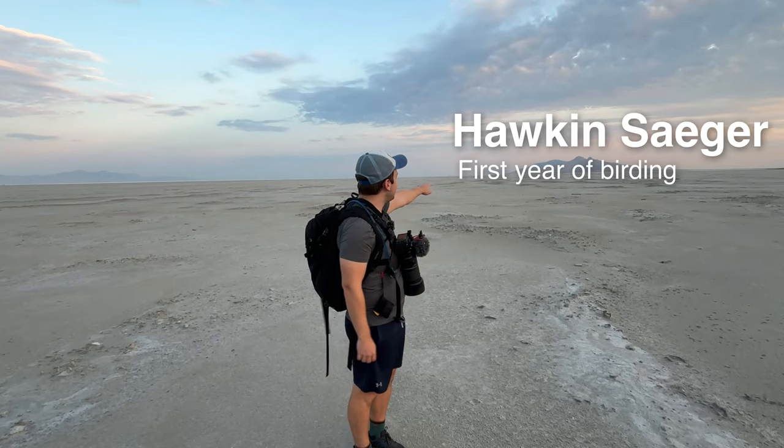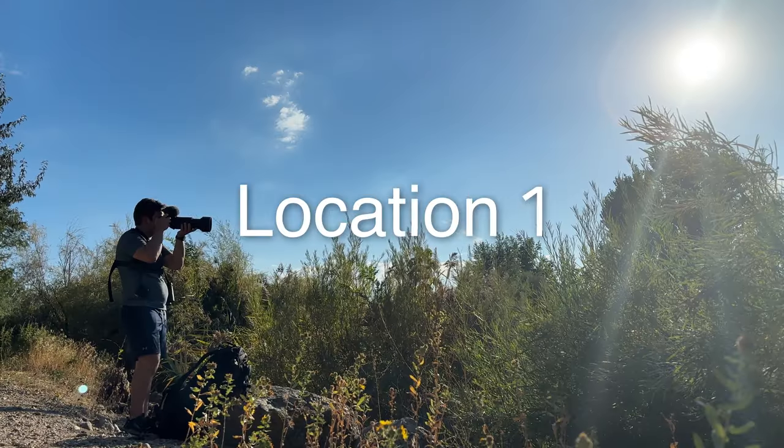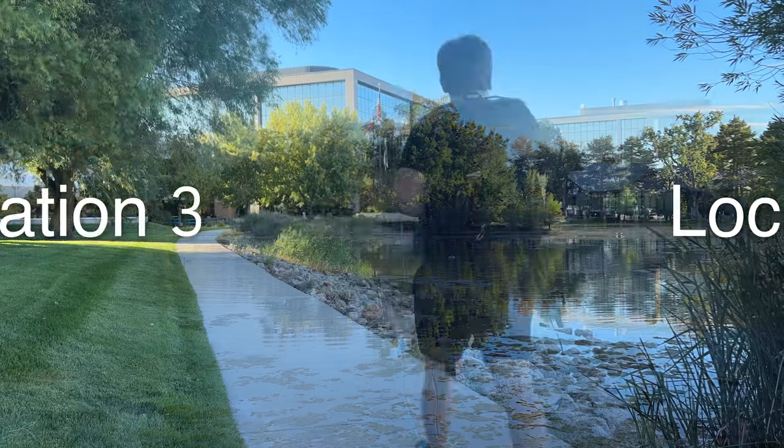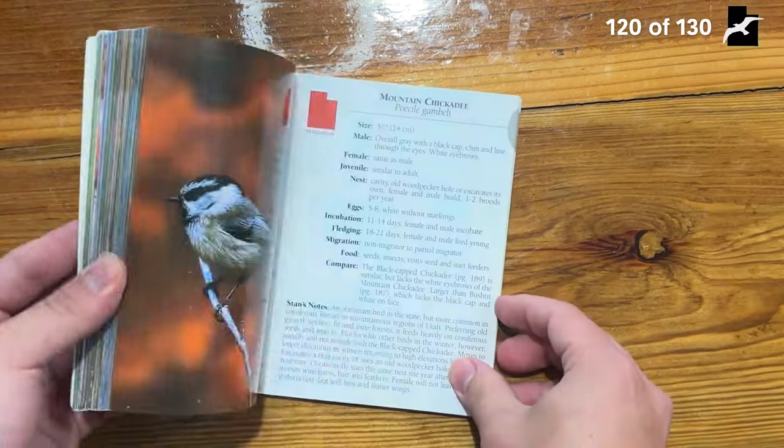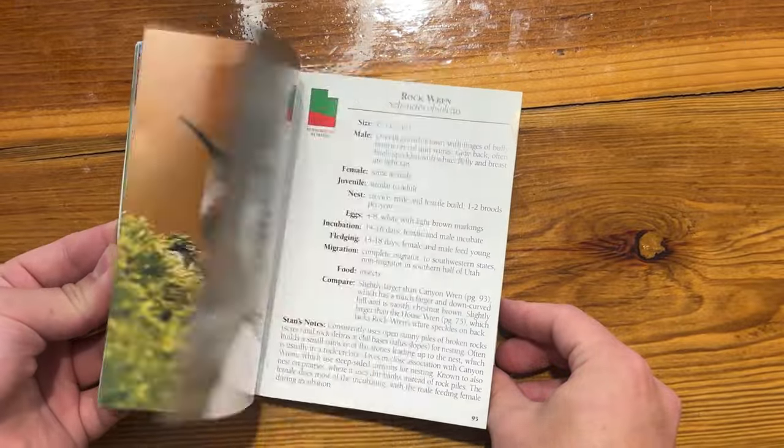Hey, my name's Hawken and I'm a relatively new birder. In this episode, I go birding in three different locations over the course of three days in hopes of seeing one of my ten remaining species in my Birds of Utah field guide. Come along on the journey.